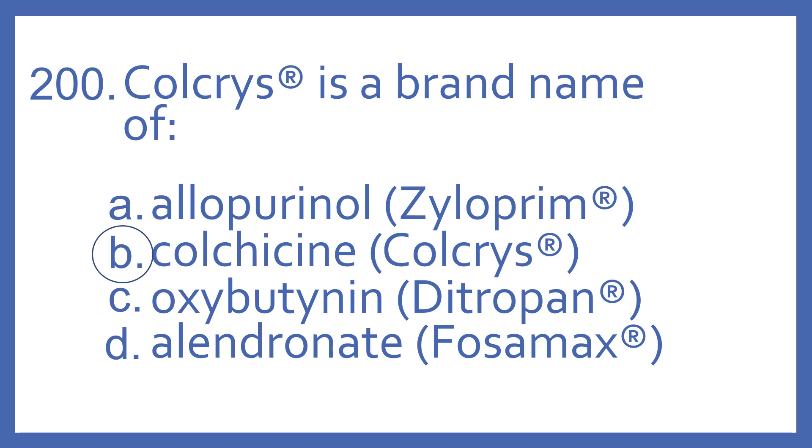And the answer is B, colchicine. Colchris is a brand name of colchicine, which is a tubulin disruptor used for gout.